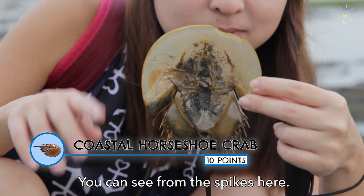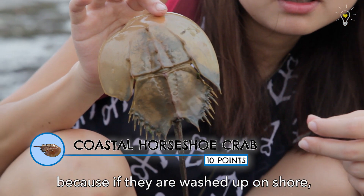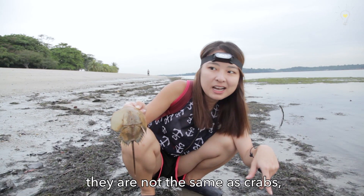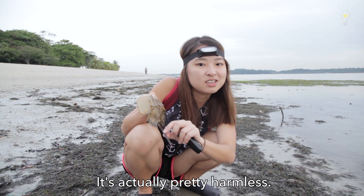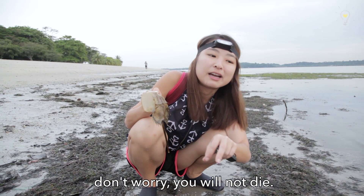It's a coastal horseshoe crab. You can see from the spikes here. It's really difficult to find live ones here because if they're washed out on shore, they're most likely dead. Horseshoe crabs are not the same as crabs. And this spine here — everyone thinks that it's venomous but it's not. It's actually pretty harmless, so even if you get poked by it, don't worry, you will not die.